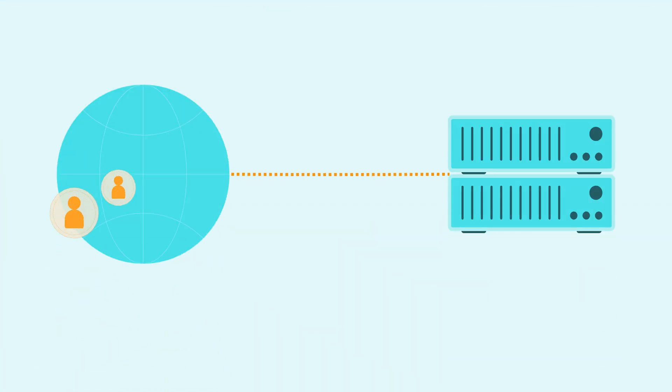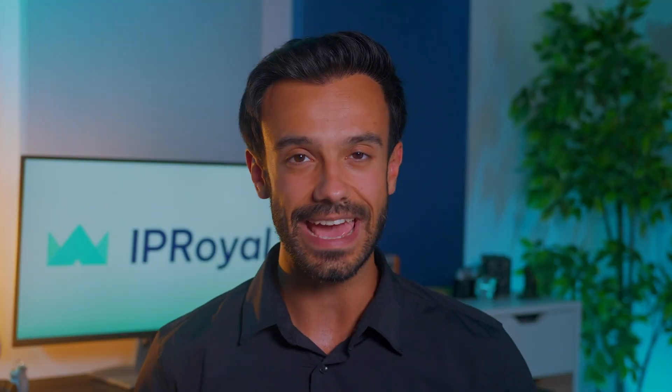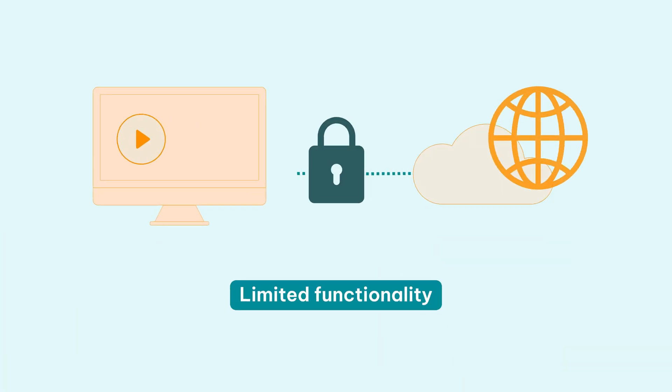A free service is available to everyone, and web proxies are no exception. Countless people can use them at the same time as you, and this often negatively impacts performance for everyone. If the web proxy is under a heavy load, the website you're using will load slowly. In severe cases, it won't load at all or will be so slow it's impossible to use. Most web proxies also won't be able to deliver all kinds of content — many don't support video streaming or downloading files, so your experience will be limited.